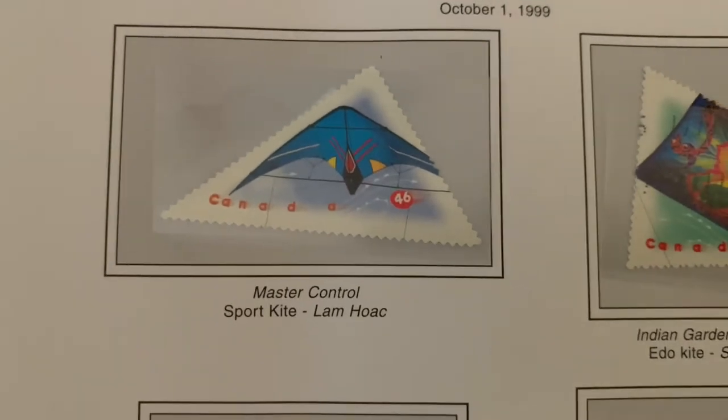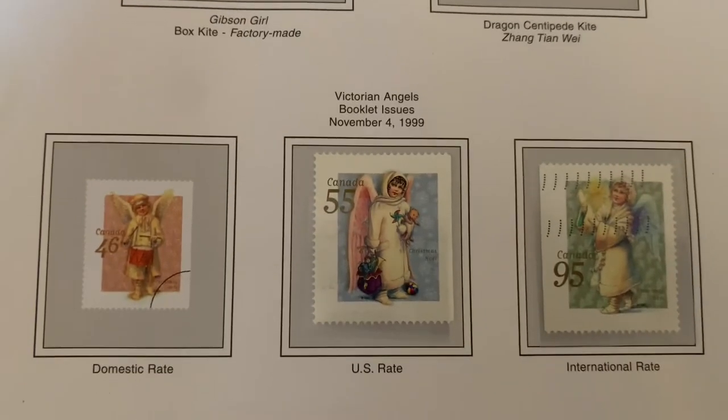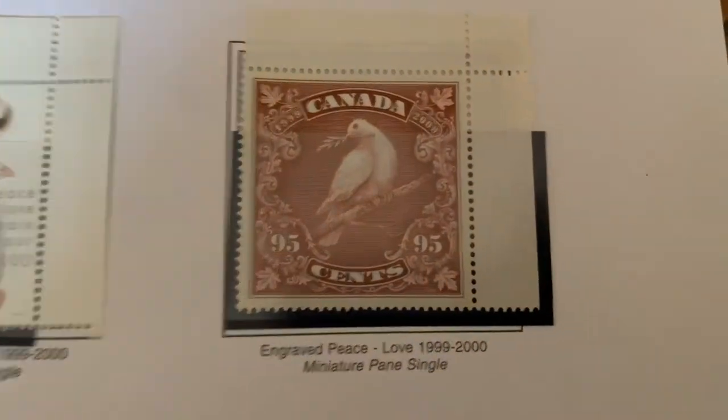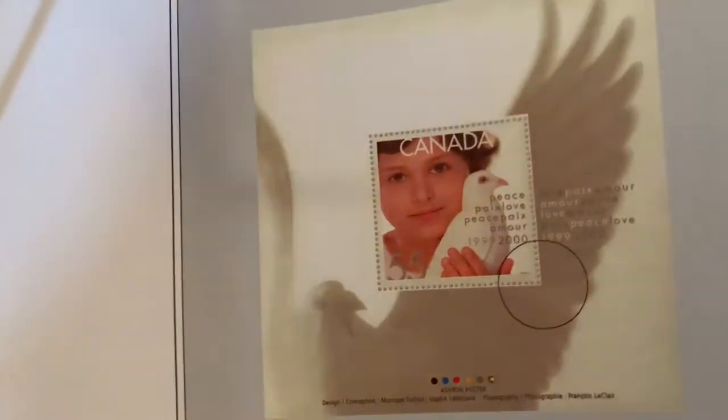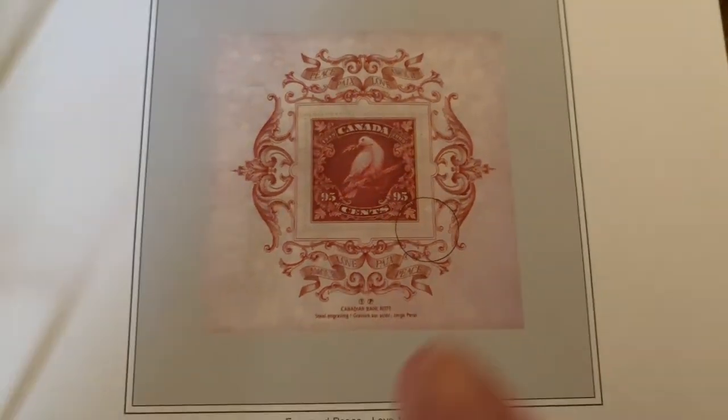Victorian angels — back into Christmas again. And here you've got a triangle stamp or a variety of different shapes. The millennium keepsakes: you've got the 1999 holographic one that goes into 2000. I really like this one — it's one of my favorites. Here's the souvenir sheet of that as well, which would be a nice one to add to the collection.